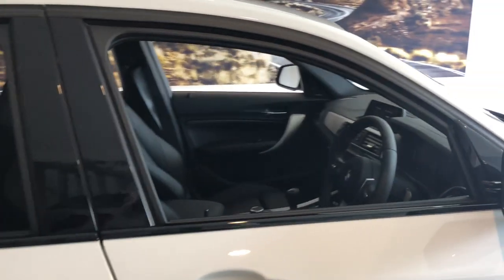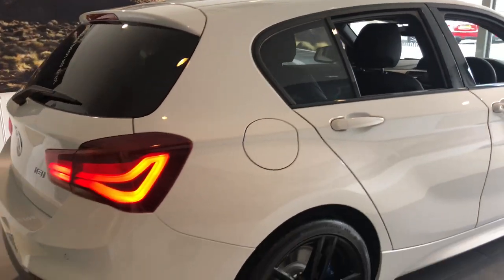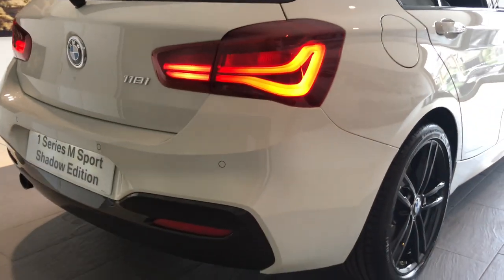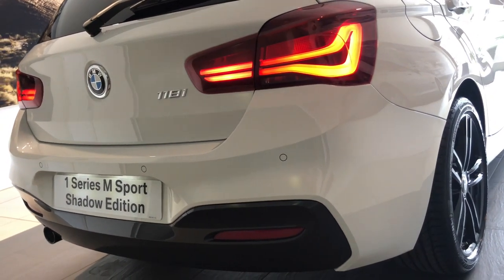Also featured are the M Sport braking system with blue calipers, sun protection glass, rear park distance control, dark chrome exhaust finisher, and darkened rear light clusters with LED light bars.